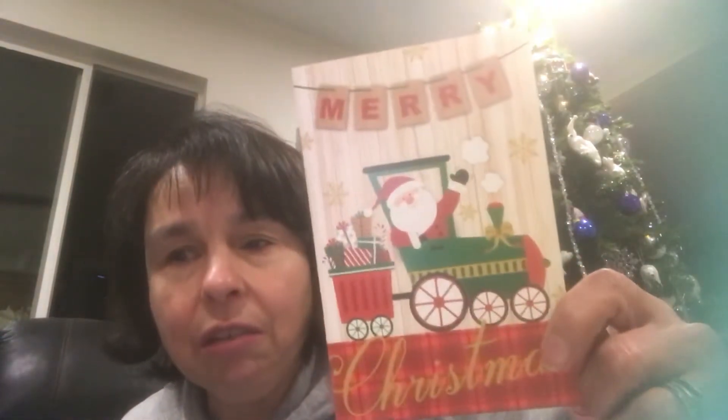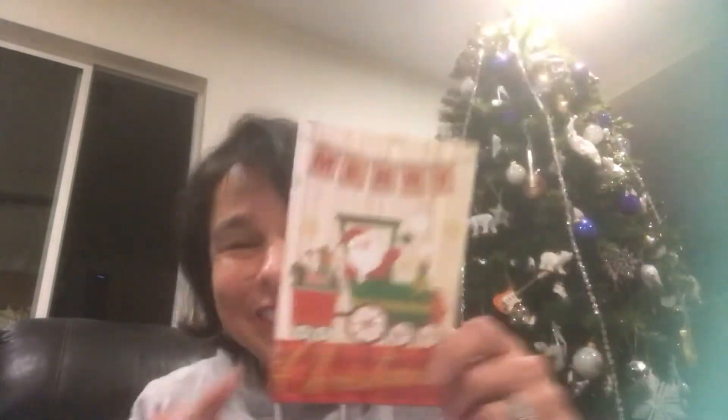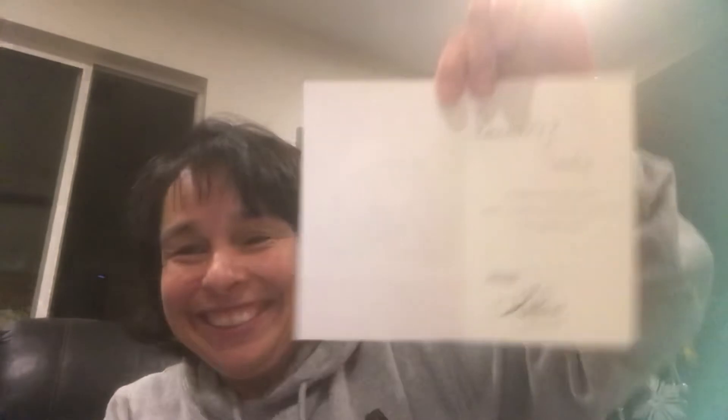This is the card she included in the package. Very, very adorable. Oh my goodness, Kathy — this is just so generous of you. Thank you so much.